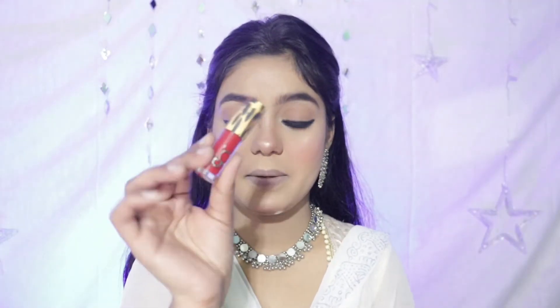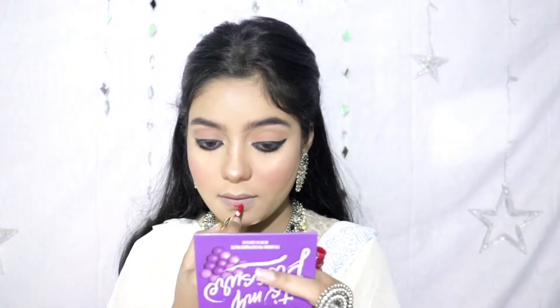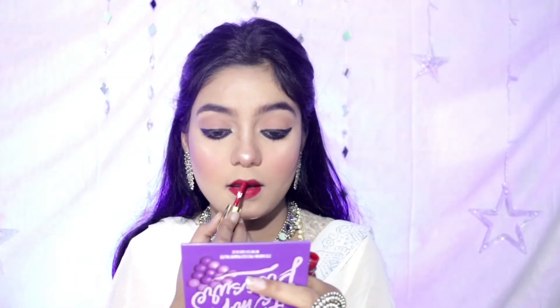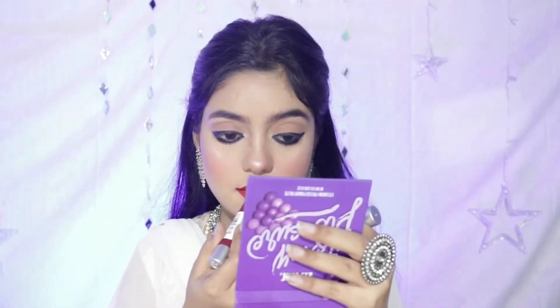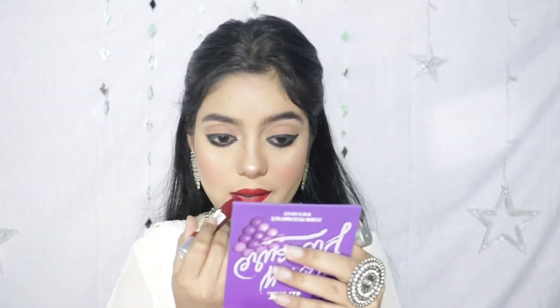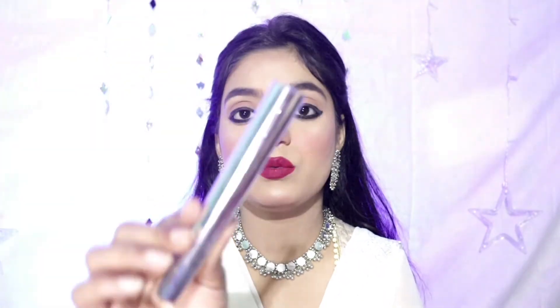I will apply lipstick first. At the last step, I have not applied mascara yet, so I am using this mascara now. It's very good for coating, so I will coat my lashes with it.